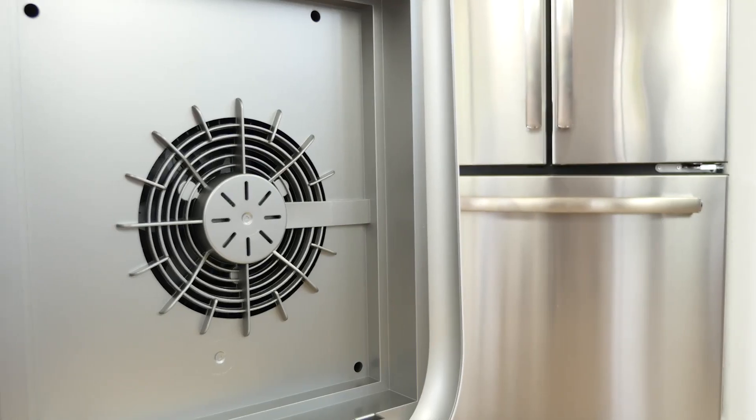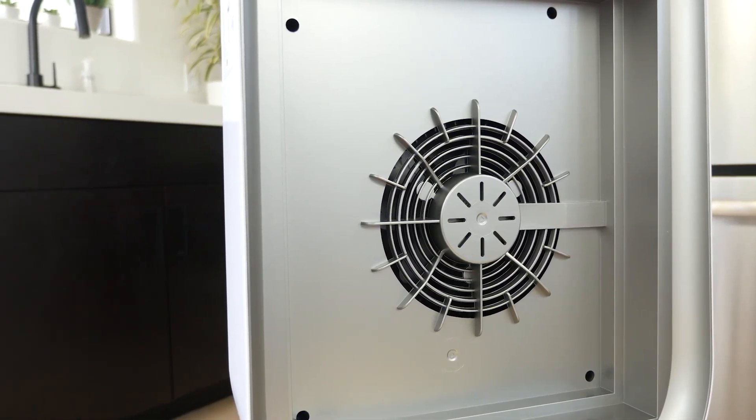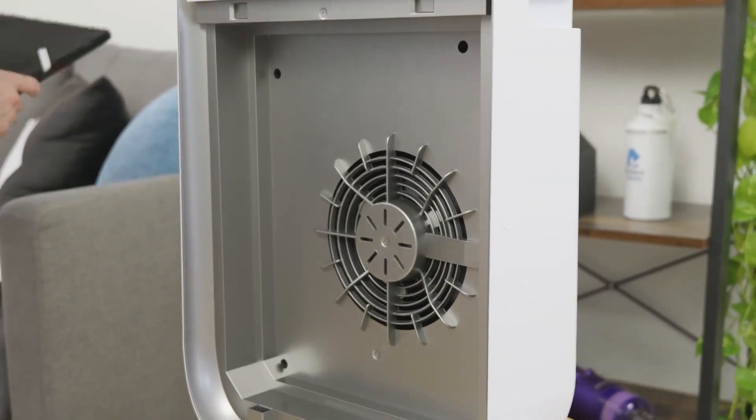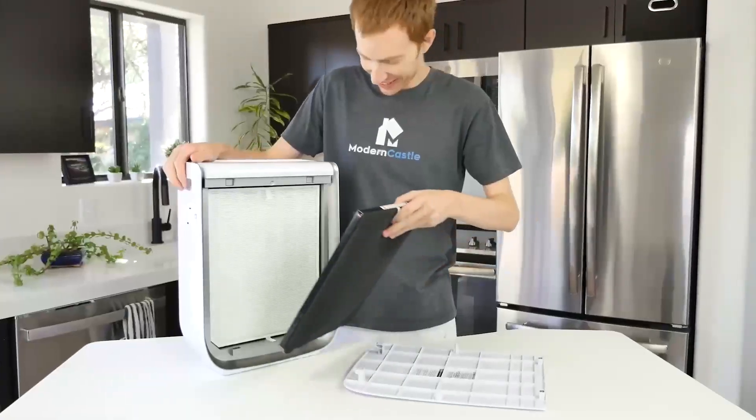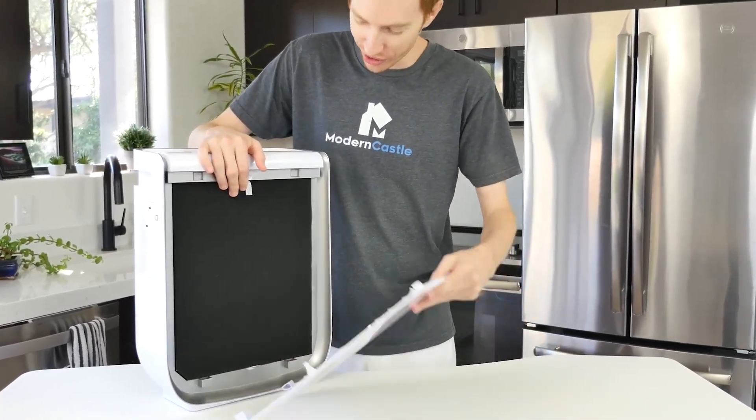Our build quality test is a subjective test. We examine and assess the major material and design components of the air purifier, specifically looking for build and design issues that are more likely to break or be difficult to use. Air Doctor has a history of making good quality devices and the AD2000 is no exception. It's made of mostly durable plastic with a few places that seem prone to damage. The controls, filters, sensors, and overall device seem high quality and built to last.